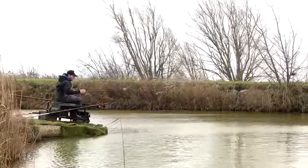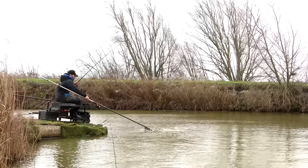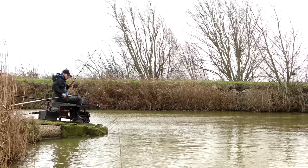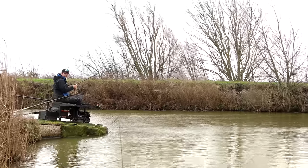Hi, I'm Christian Jones and we're at a very windy Rookery Waters in Cambridgeshire today. What I'm going to be talking about is my top five tips for catching fish like these in windy conditions.